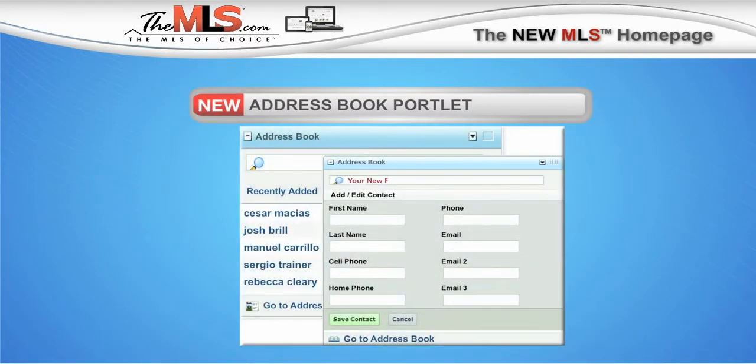The Address Book Portlet helps you manage your contacts, and the new Smart Search allows you to search by name or email address.